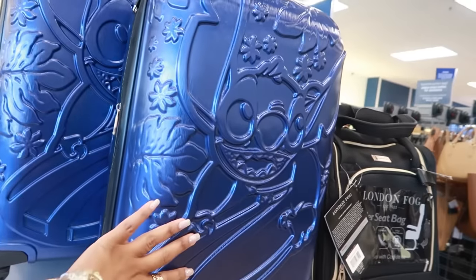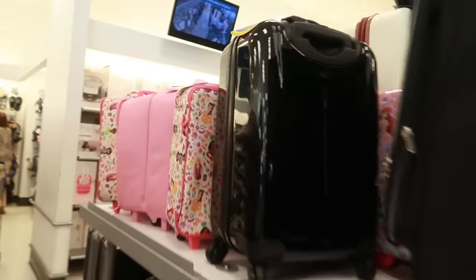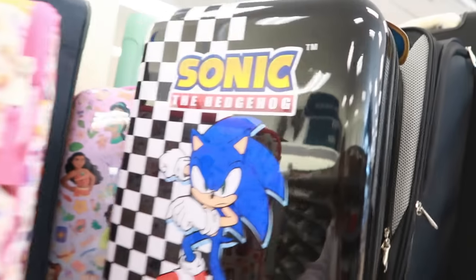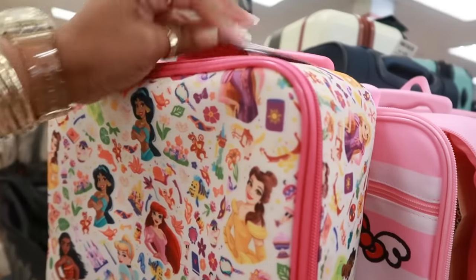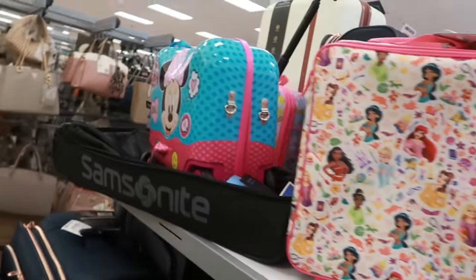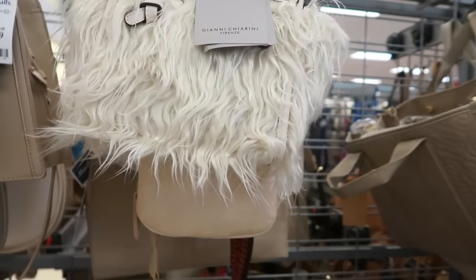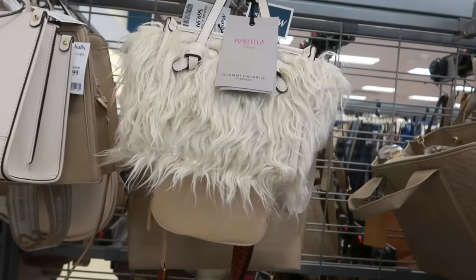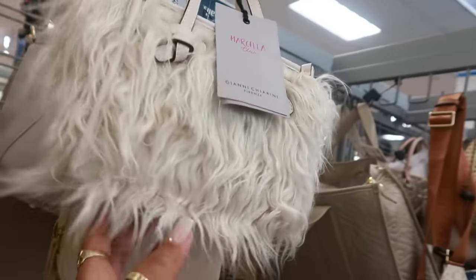Seen a lot of luggage lately, but now I'm seeing Stitch — usually I just see the Minnie Mouse. The small one is $60. I can't see the price on the big one. Sonic, $50. Hello Kitty, those are $17. I'm going to say this is a negative. I don't know why they have this bag. Would you believe that thing is $70? No, thank you. It looks like it belongs on Sesame Street or the Muppets or something.